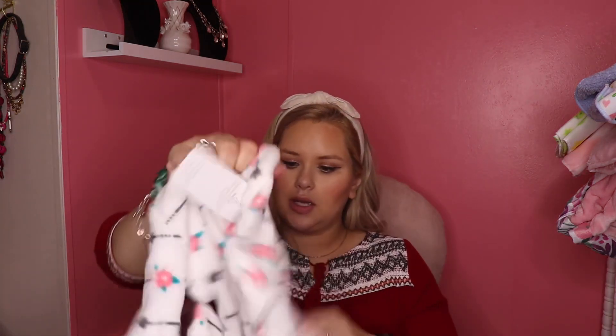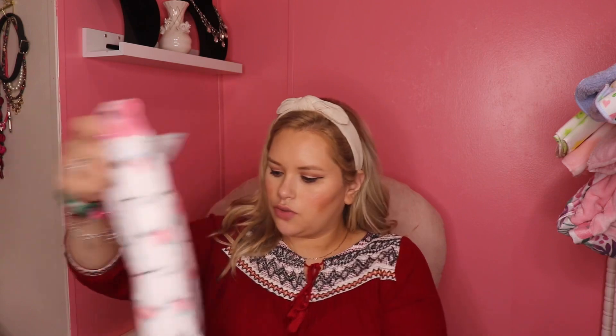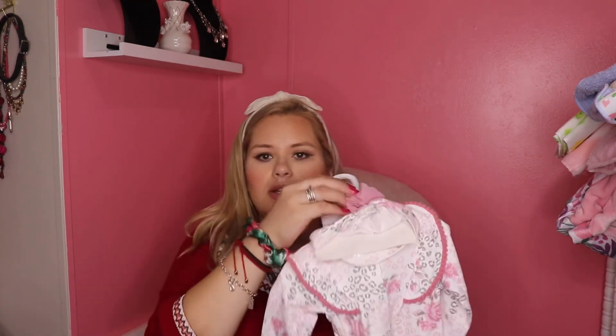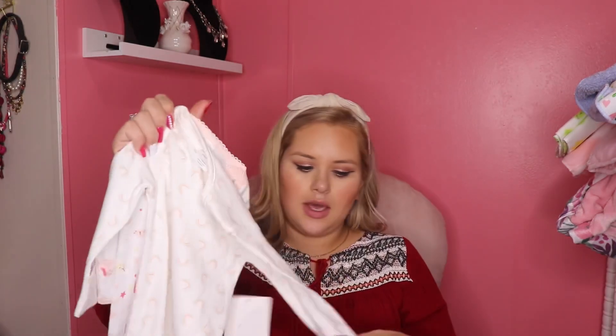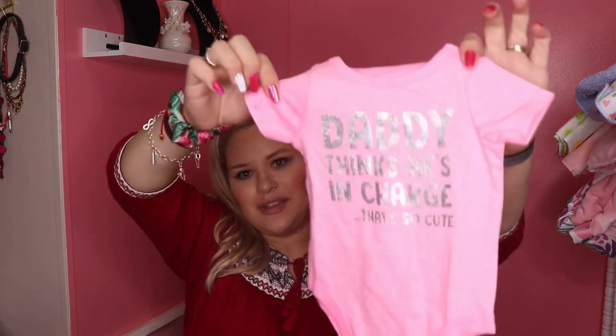This one's a onesie — the fuzzy kind, so soft. It's three to six months, so it'll still fit her during winter or at least part of it. And then multiple onesies. This is a cute little two-piece set — a onesie with a matching beanie with a flower. Some more onesies and little leggings, so cute, three to six months. And then these nightgowns — they have the little built-in mittens and the legs kind of come out like a little gown. So happy I got these.